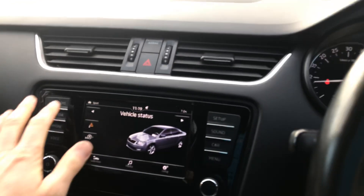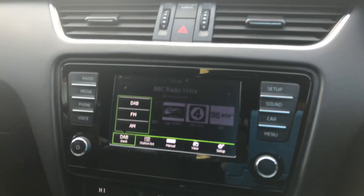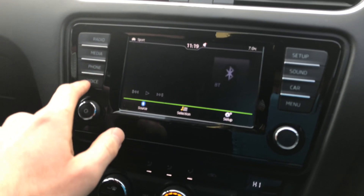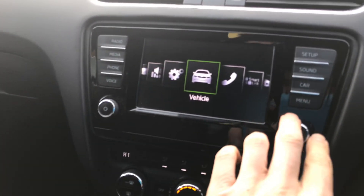On the dashboard, in the middle here you've got your radio with different wavebands. Of course it's a touchscreen — you've got your media, you've got the phone feature, car settings, and of course the menu.